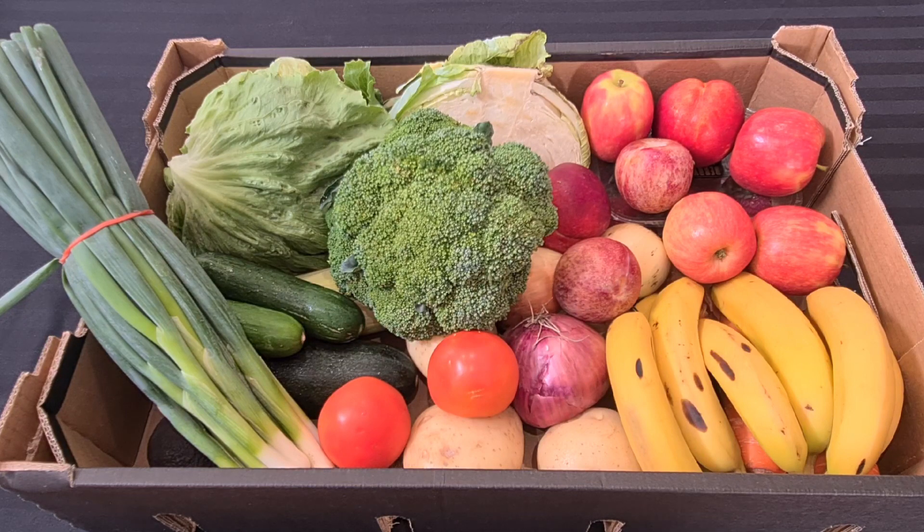You can buy mixed boxes for any value, but I choose $60. The price is up there, but when I show you what I've got compared to Woolies and how it lasts and what we go through, it is certainly much better value for our family.